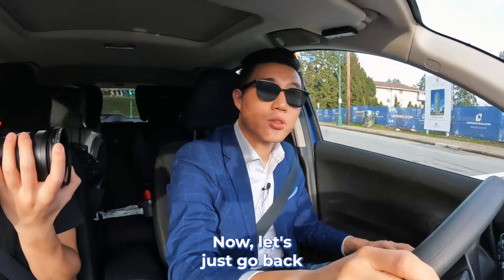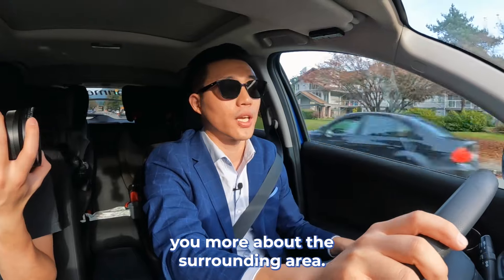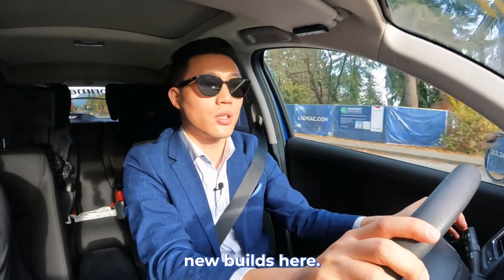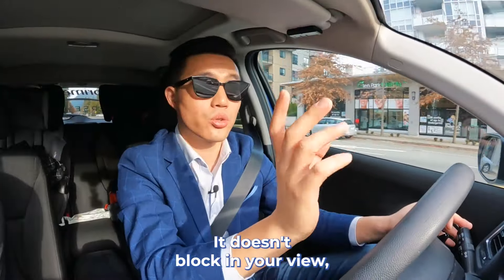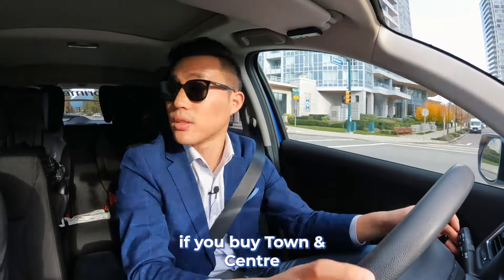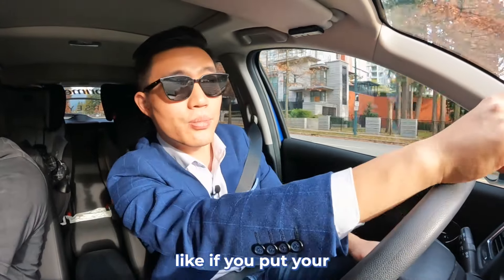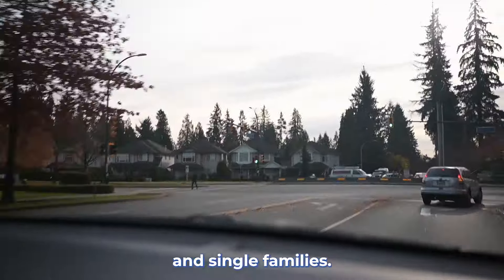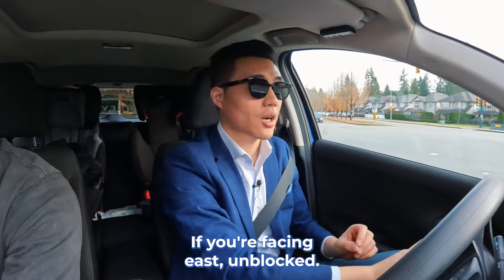Let's go back to Lincoln Avenue and show you more of the surrounding area. Over here you see another site — again by Ledmac. It's just a lot of new builds here. But even though you see a lot of high-rises here, it doesn't block your view if you buy Tianan Center. Like I said in the showroom, if you buy any units facing east — you see it's all just trees and single families — that's your view, facing east, unblocked.